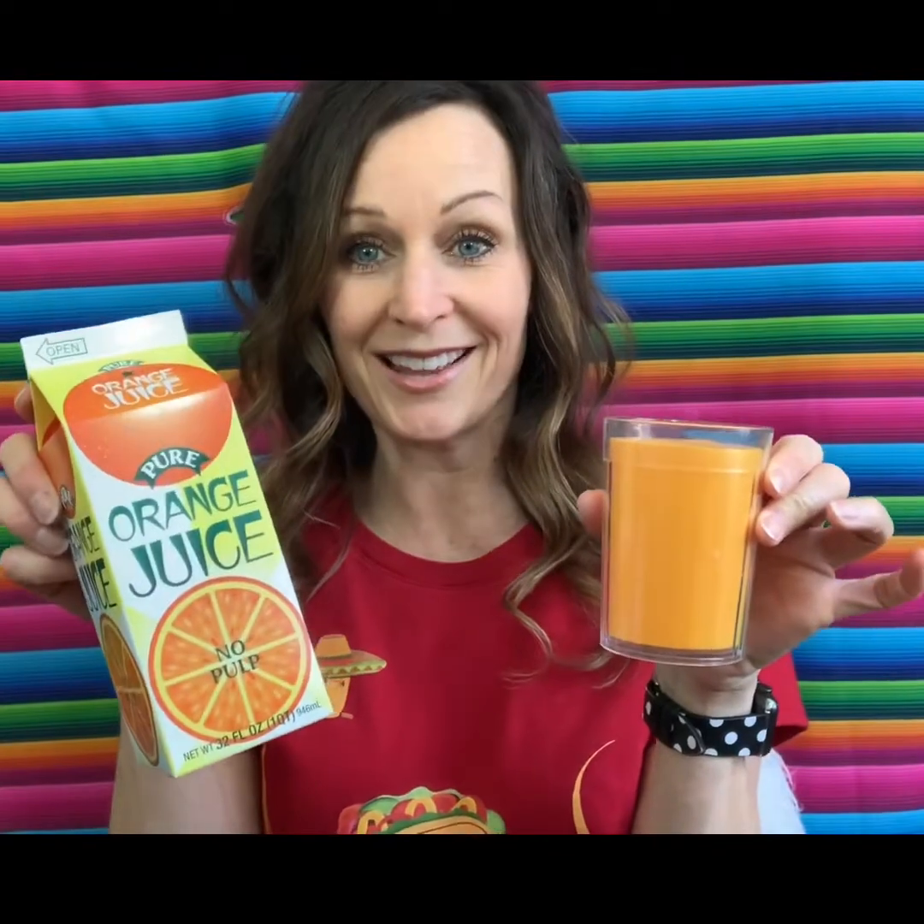You know the orange fruit is naranja. So if you have juice from an orange, you have jugo de naranja — orange juice. And while we're on drinks: water is agua, you may have heard that one before. But milk is leche.